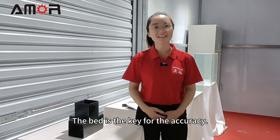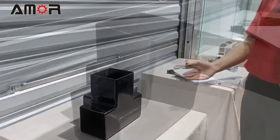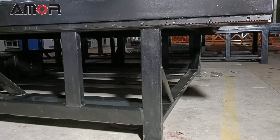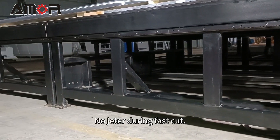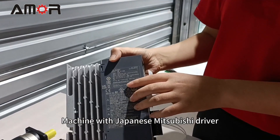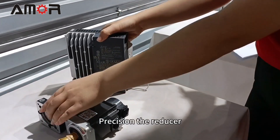The bed is the key for accuracy. Our 4mm square tubes are welded with triangular supports every 15 cm — no jitter during fast cuts. Drive system: the machine uses a Mitsubishi driver plus a reducer.